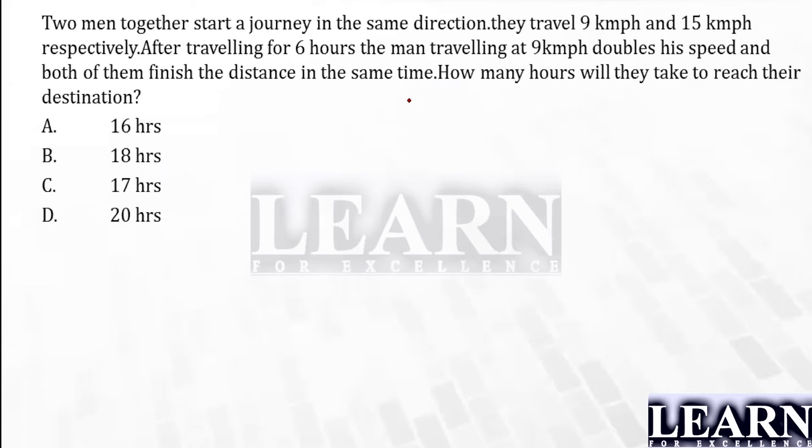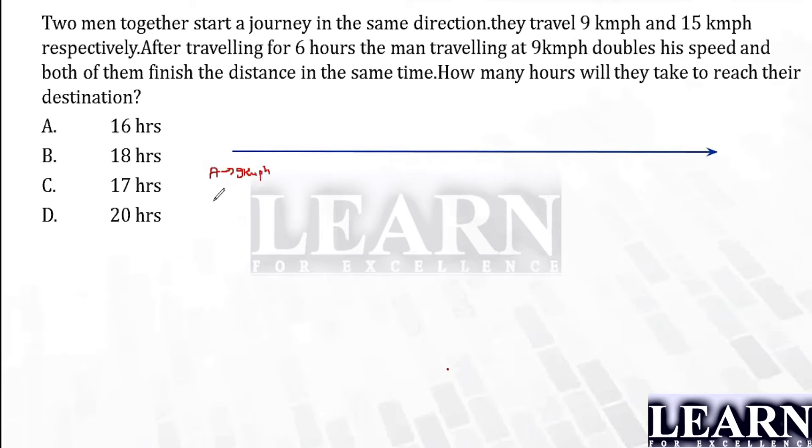Can I say that those people are moving in this direction? This is a simple approach. A is traveling at a speed of nine kilometers per hour and B is traveling at a speed of fifteen kilometers per hour. Who is faster? Of course B is faster.